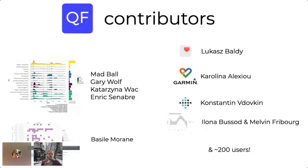As I speak so much of the community, we had a lot of people involved. Besides me, Matt, Gary, Kate, and many others were involved in the initial brainstorming and thinking about the project. Rick helped us get all the Slack messages coded to understand how we co-created. Basil was instrumental in making the heat map. Lukasz from Poland was our iOS developer. Carolina made the Garmin and Google Fit integrations. Konstantin helped get the Fitbit support up and running for intraday data. And Ilona and Melvin supported us in making all the visualizations for the collective data.